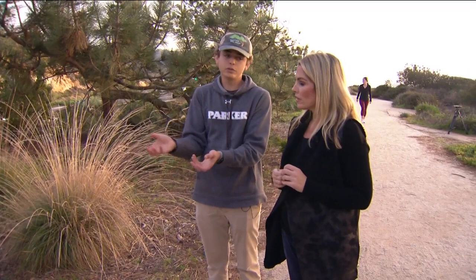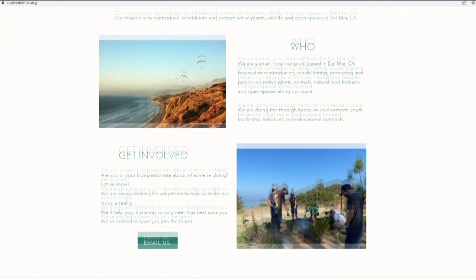I found out about Native Del Mar through a nonprofit organization you might have seen here on CBS 8 called WIT — that's Whatever It Takes — which helps young people activate an entrepreneurial mindset. Titan says WIT helped him grow his small nonprofit into something with a social media following, a legit website, and a movement that's making real change on the San Diego coast.